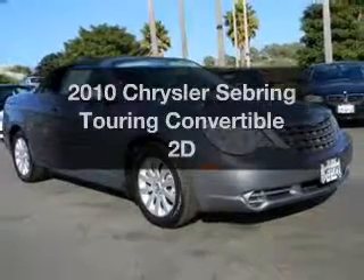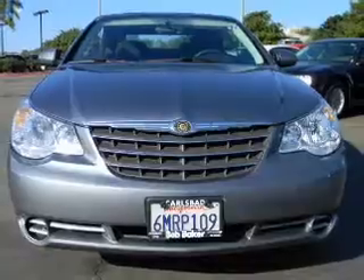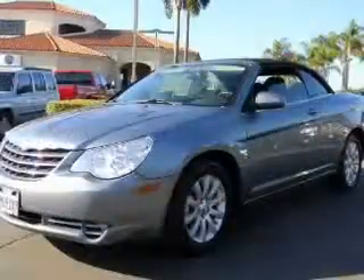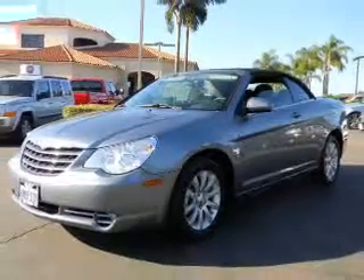Imagine yourself in this 2010 Chrysler Sebring. If you're looking for a first-rate auto, this one could be yours today. With a reliable engine connected to a smooth shifting automatic transmission, brake safely with the anti-lock braking system.